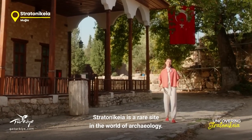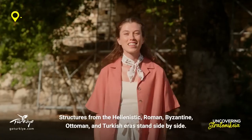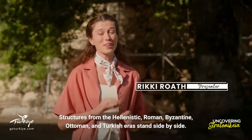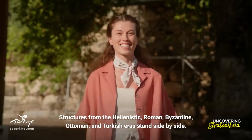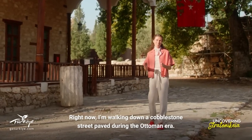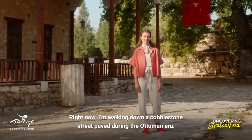Stratonicaea is a rare site in the world of archaeology. Structures from the Hellenistic, Roman, Byzantine, Ottoman and Turkish eras stand side by side. Right now, I'm walking down a cobblestone street paved during the Ottoman era.